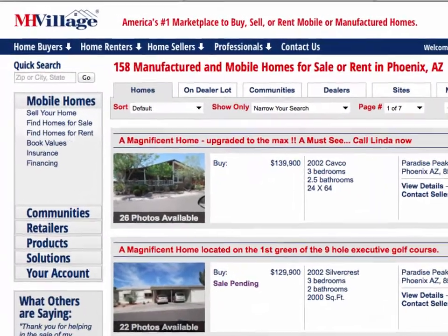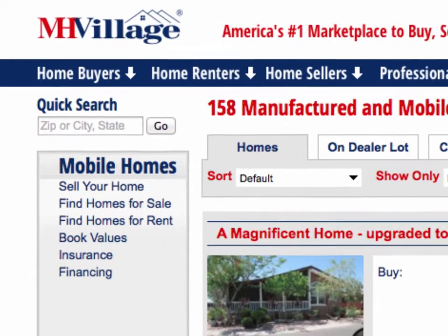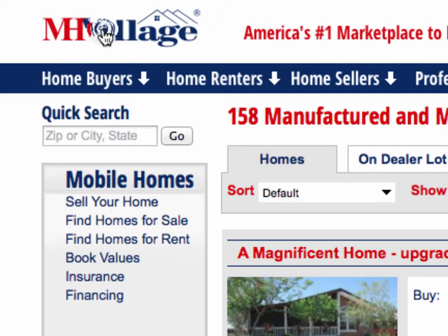Hi, I'm Dawn. And I'm Jason from MH Village. If you are looking for the perfect home for you and your family, we can help. Let's say I'm looking for a mobile home for my mom in Fort Myers, Florida. She's looking for a newer mobile home in a senior community.